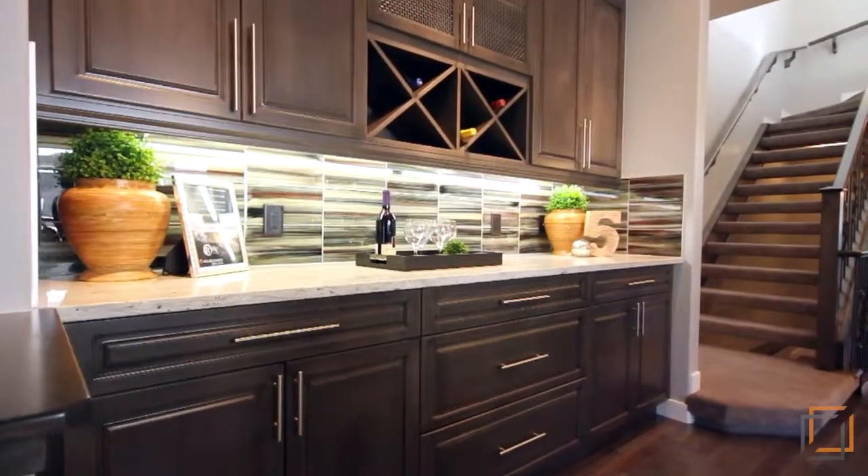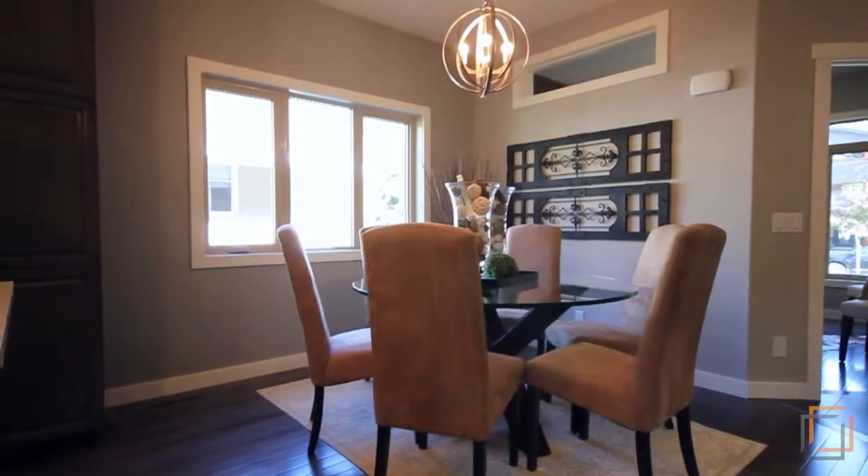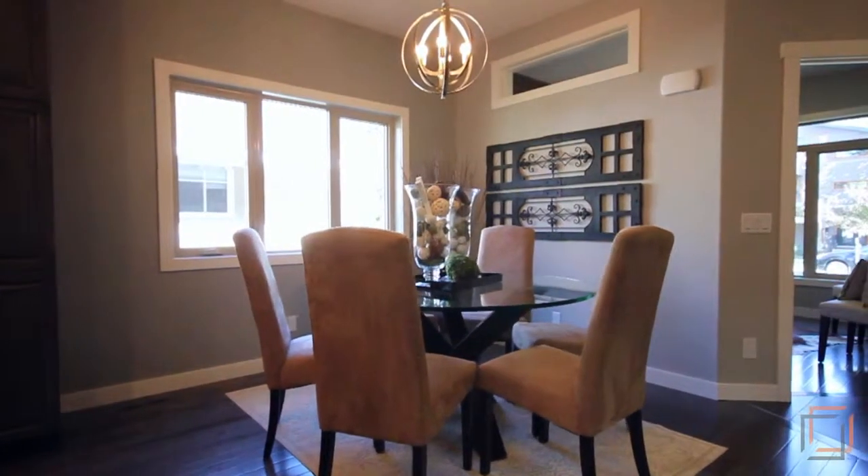A sleek built-in china cabinet is the perfect place to store the delicate pieces you'll use when you entertain in the discreet dining area.